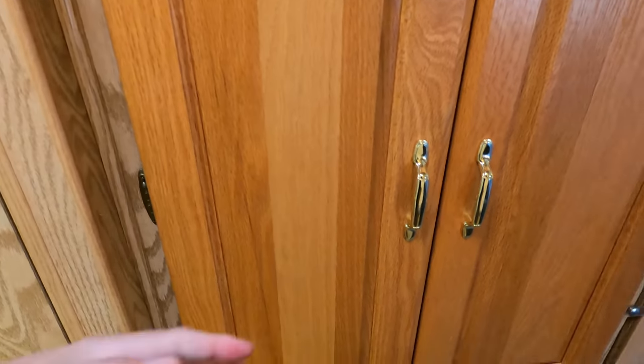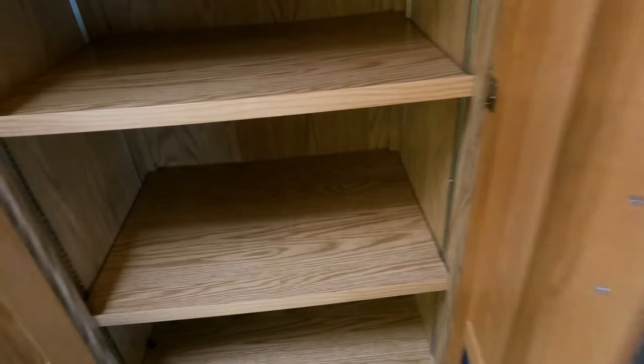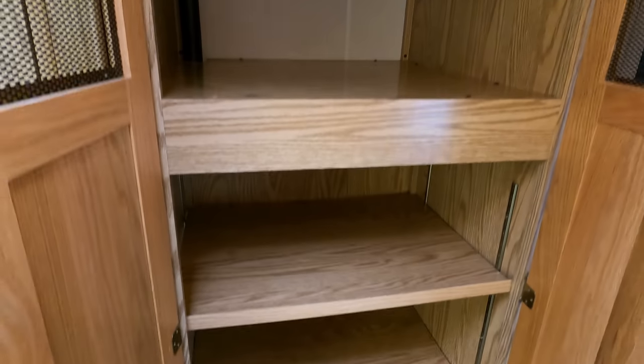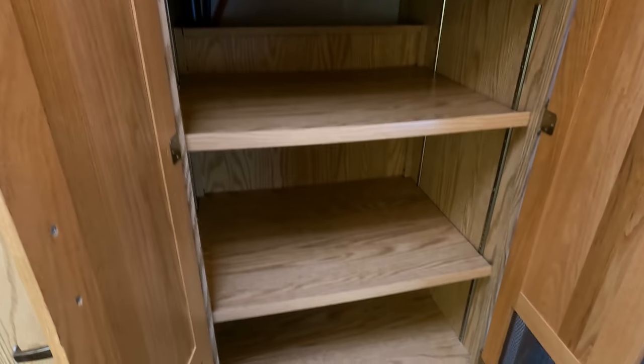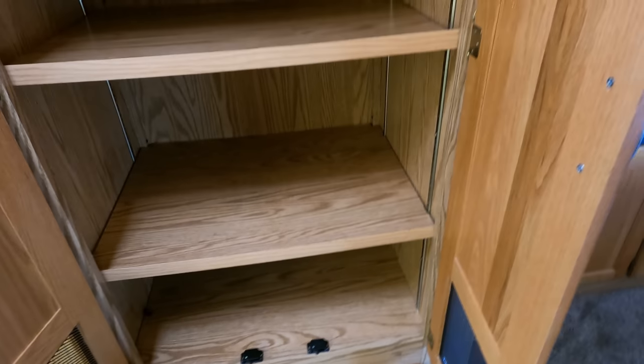It does have washer and dryer hookups — you can put one in this closet. It's never had one because it still has the shelves, but those shelves can be removed and you could possibly put in a stacked washer and dryer. That's up to you — I'm not a big fan unless I'm going to be full-timing.